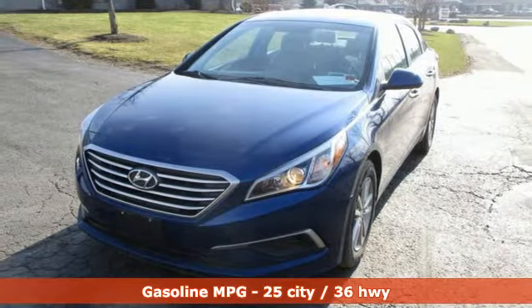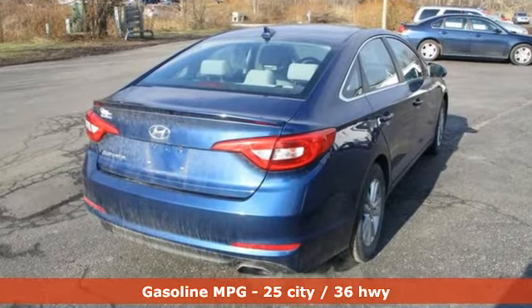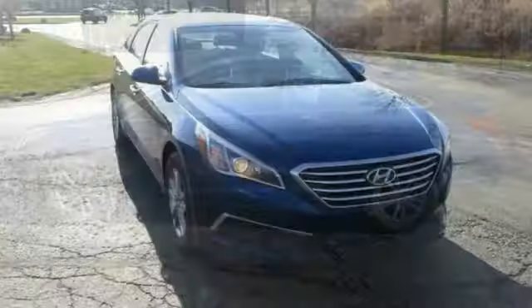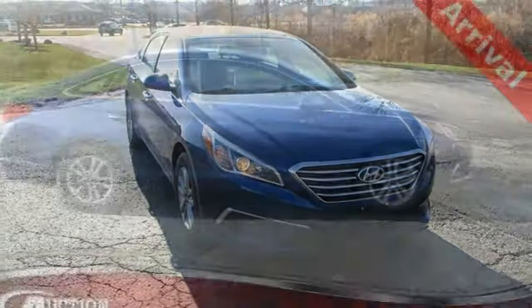A great vehicle is comprised of great features like these: external memory control, power heated mirrors, manual tilting steering column, wireless phone connectivity, manual telescoping steering column, in-line four-cylinder engine.